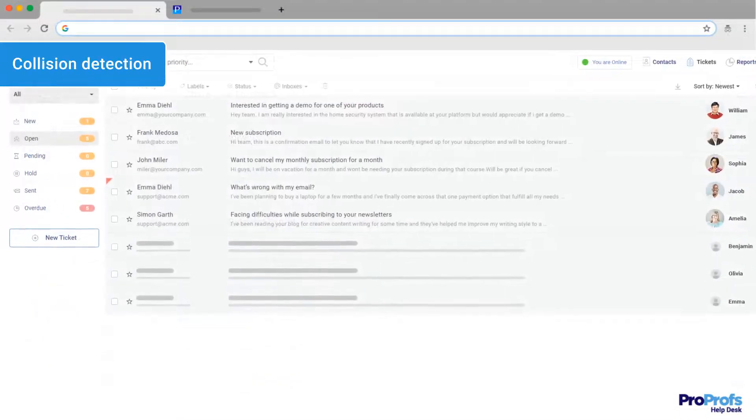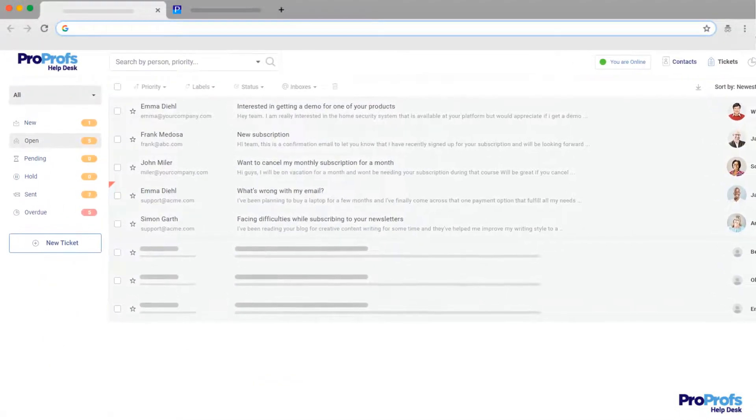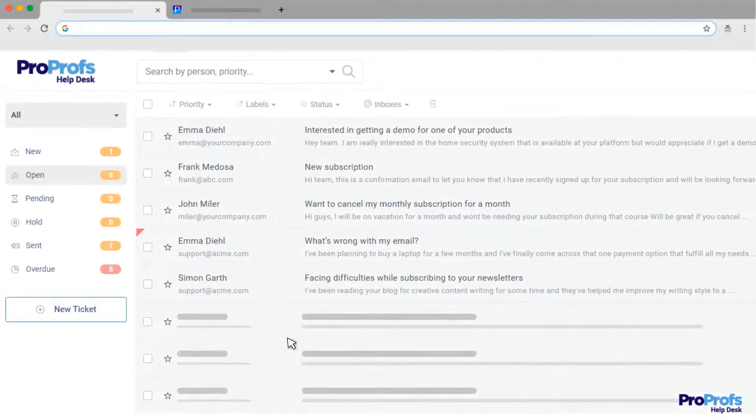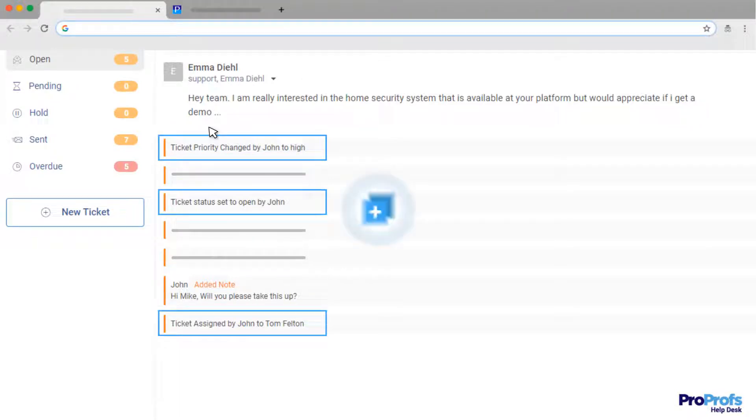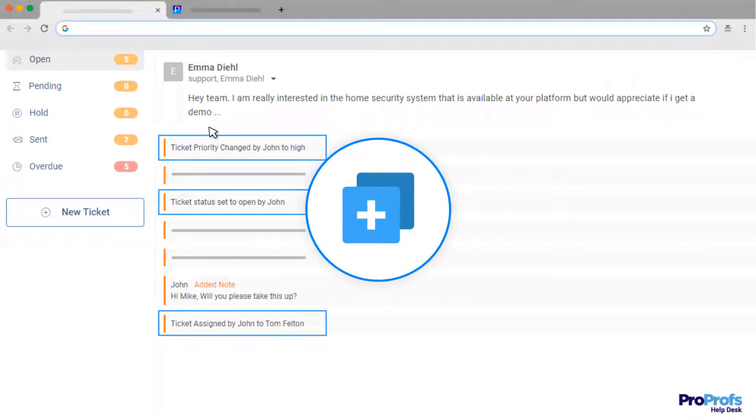Collision detection is another remarkable feature that prevents your team from stepping on each other's toes. For example, in ProProfs your team members can see who is working on which email in real time and avoid sending duplicate replies to customers.